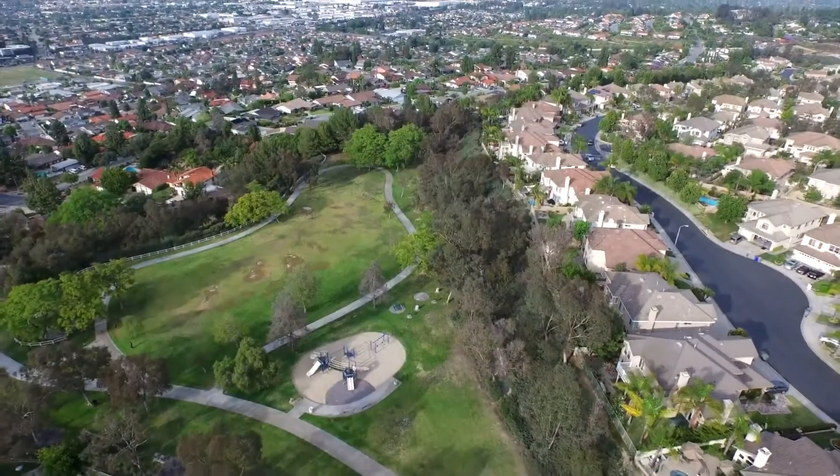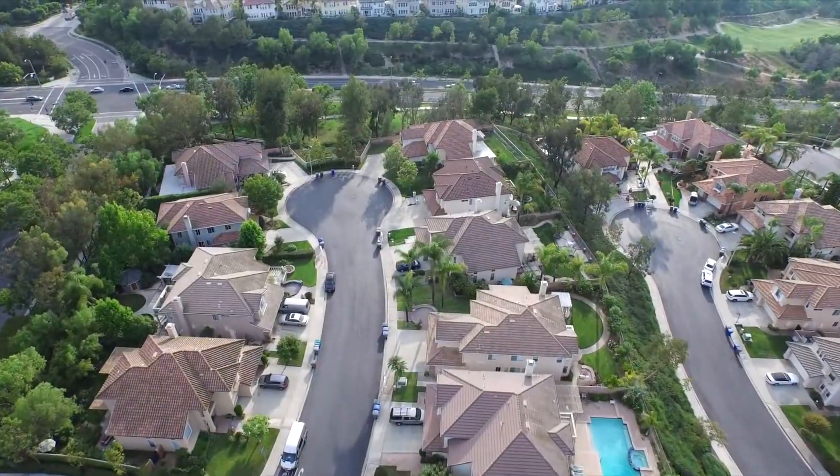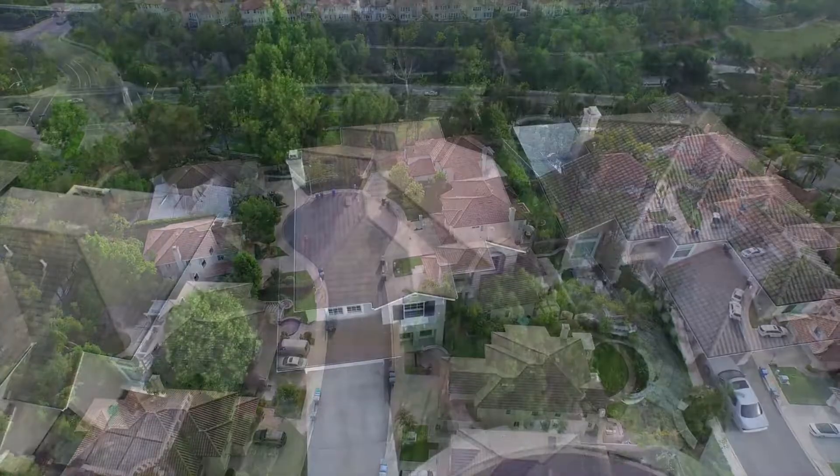Situated in the private and pristine West Hills community in La Habra, this four-bedroom, three-bathroom luxurious crest-built home is ideally located at the end of a cul-de-sac.